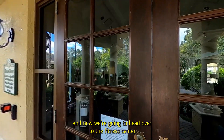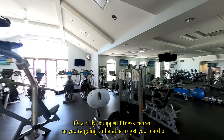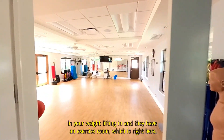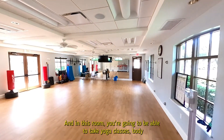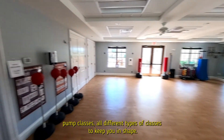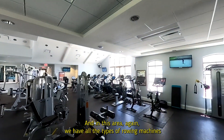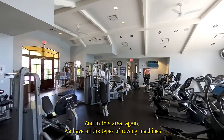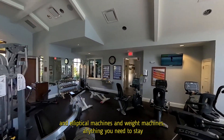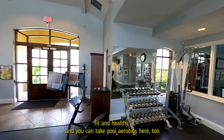Now we're heading over to the fitness center. It's a fully equipped fitness center, so you're going to be able to get your cardio in and your weightlifting in. They have an exercise room right here where you can take yoga classes, body pump classes, and all different types of classes to keep you in shape. There are also rowing machines, elliptical machines, and weight machines — anything you need to stay fit and healthy. You can take pool aerobics here too.